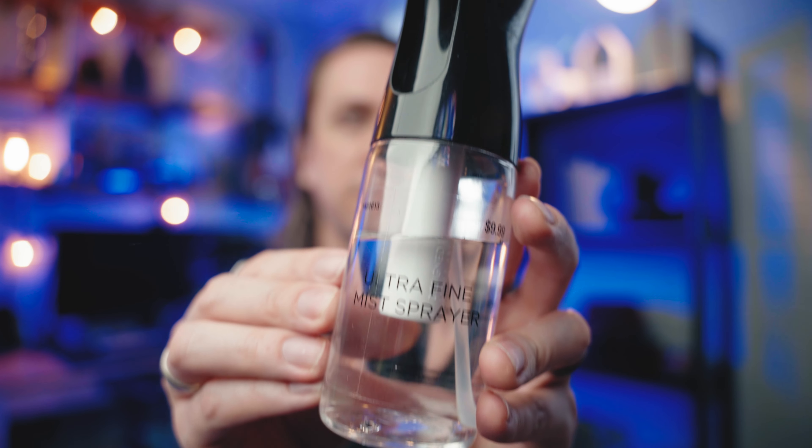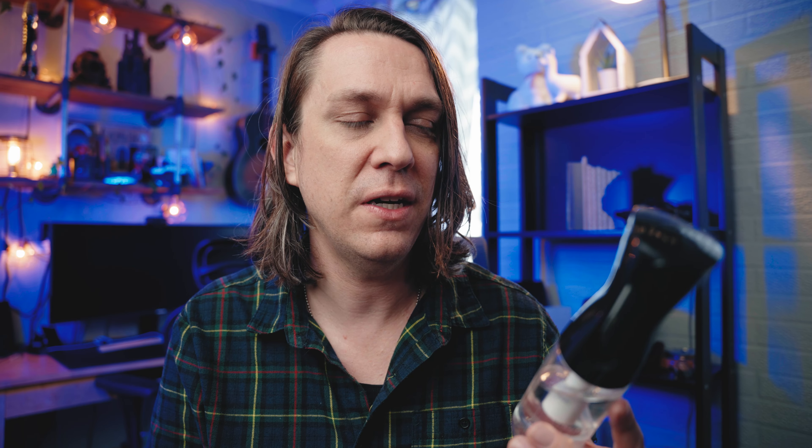This is really simple — it's a very fine mister. You're going to get fine coverage when trying to keep your paints wet. I spray my palette with this pretty often, and I might spritz a little bit on the surface I'm about to paint. It's one of those things you need if you do acrylic painting, because you want to keep your paints from drying out.